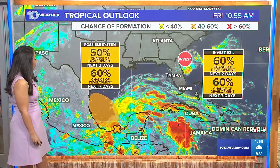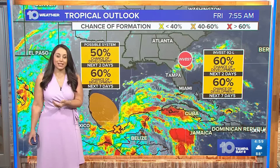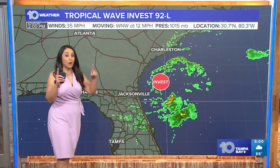As far as the southwestern Gulf of Mexico, there's another area of disturbed weather already starting to pick up some shower activity near the Yucatan Peninsula. That will be staying well out toward the western Gulf of Mexico, so no concern for us here locally.